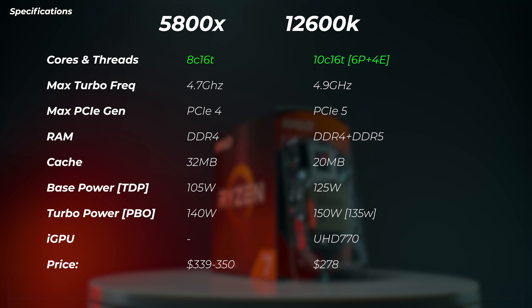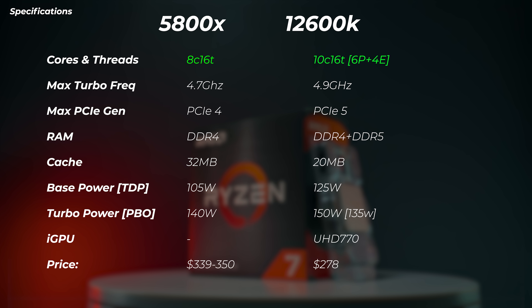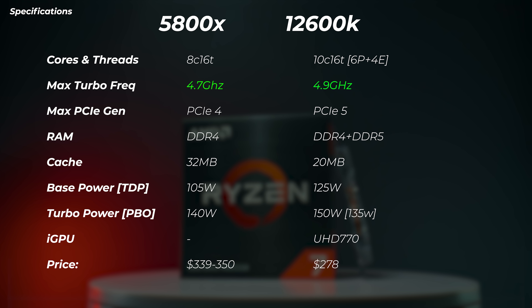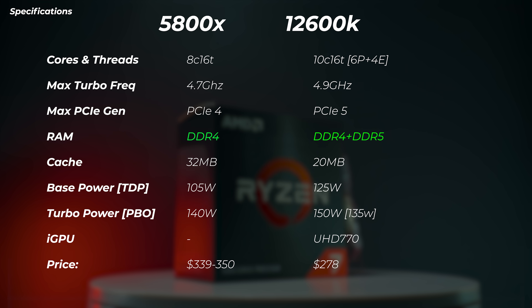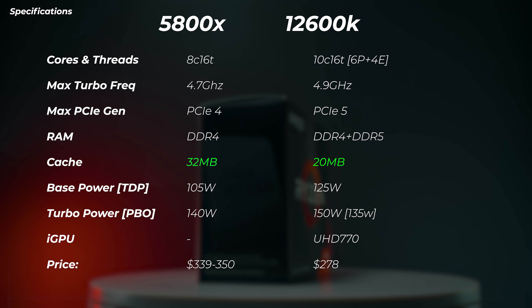The Intel system was built inside a case with the side panel open, and the Ryzen system is on an open test bench, so neither is restricted by airflow. Now, specs comparison: the Ryzen 5800X has 8 cores and 16 threads. The 12600K has 10 cores but 16 threads — two extra cores but the same thread count. Max frequency: the 12600K boosts to 4.9GHz and the 5800X to 4.7GHz. The 12600K has PCIe Gen 5 support, while the 5800X only has Gen 4.